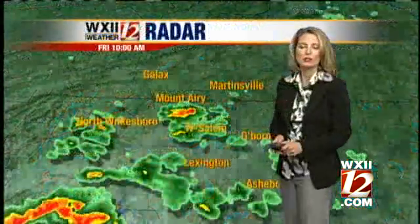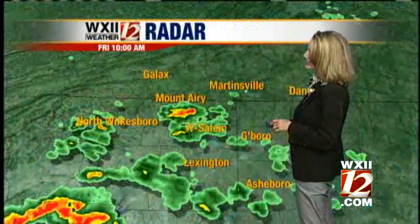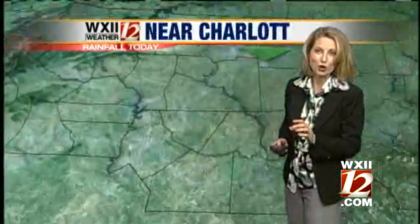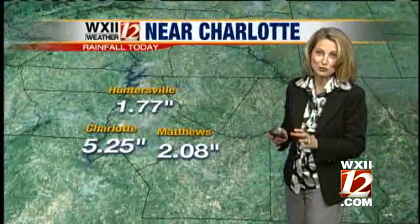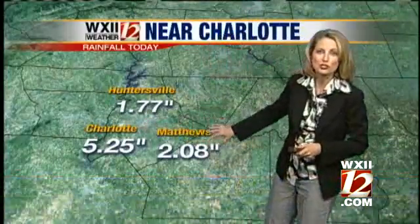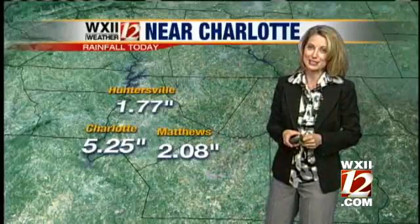Let's go back to our weather computer, and you can see that we've got those showers out there from earlier this afternoon in Charlotte. Intense rainfall, folks. We saw some rainfall totals that are astounding out there — 5.25 inches near the Beatty's Ford area in Charlotte at one of the elementary schools, 2 inches on the eastern sides of the county. So impressive rainfall to the south.